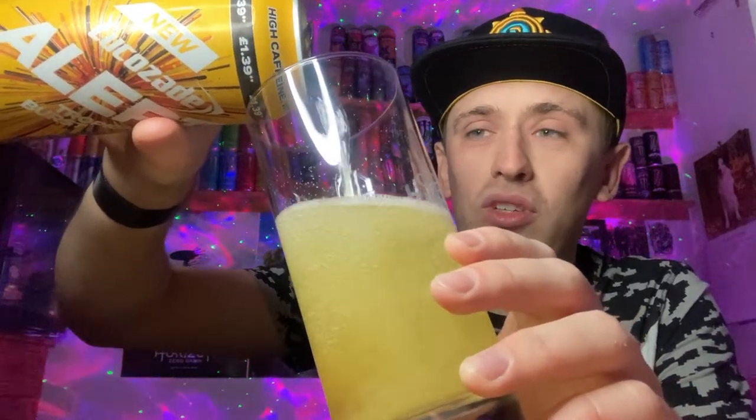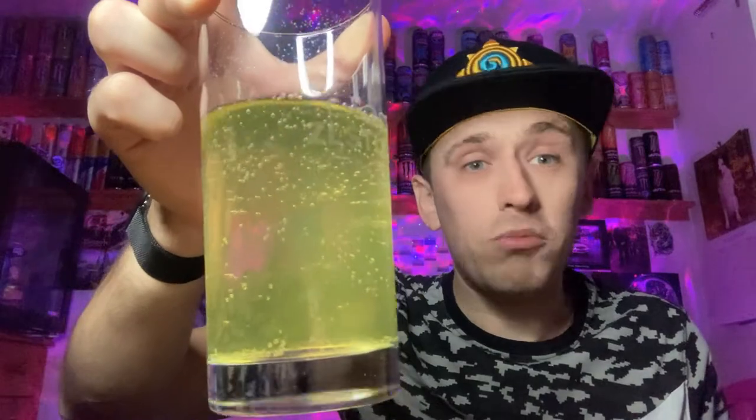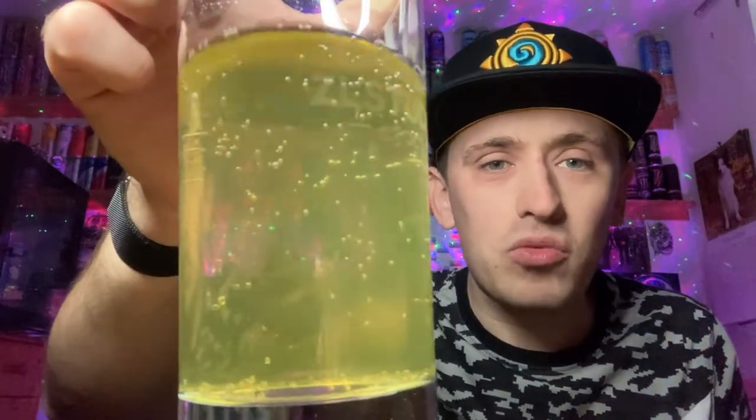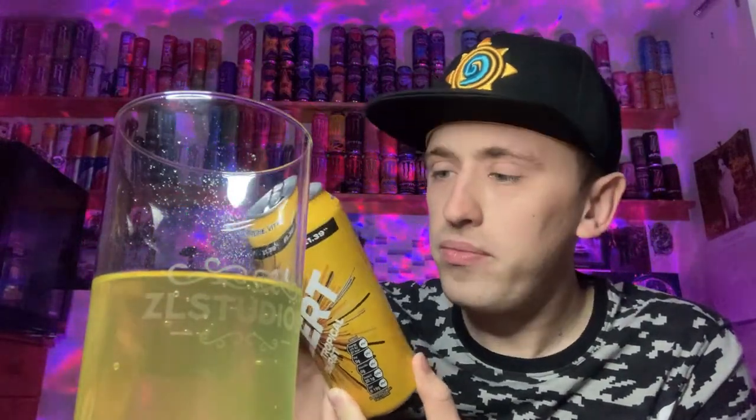I was not expecting it to be that light — it was meant to be a lot darker. That's a really really light yellow, isn't it? Quite a lot of small bubbles on top and not too many on the side. I did get a whiff of smell and it instantly reminds me of the Lucozade tropical smell. The color is yellow, but it's a really dull yellow and it's a little bit cloudy. Interestingly, it's got bits in it — pulp — but it doesn't actually say anywhere on the drink that it contains pulp; it just says fruit juices from concentrate.